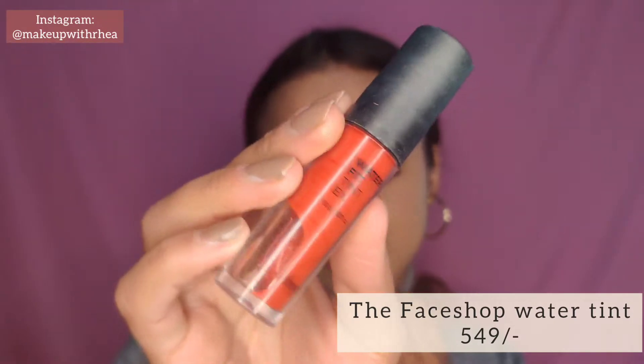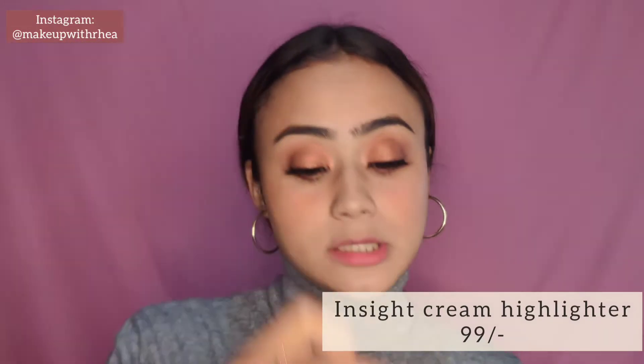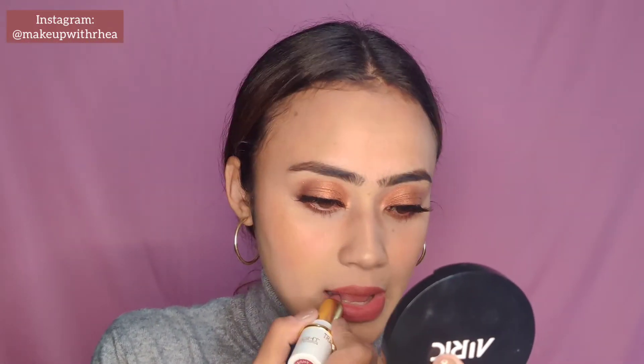Moving on to the face, I'm using my Face Shop water tint. For highlighter I'm using the Insight cream highlight in the shade Angelic Beauty — you've seen me talk about this before. For lips I'm going with the Insight non-transfer matte lipstick in shade Dagger 14.